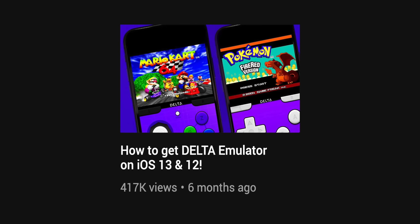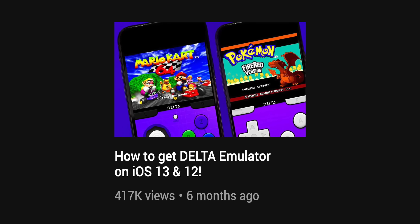Hey, what's up? It's Jon and in this video I'm going to be answering your questions about Delta. It's been six months since this amazing emulator was released and since then I'm sure a lot of you all have been enjoying this amazing application.